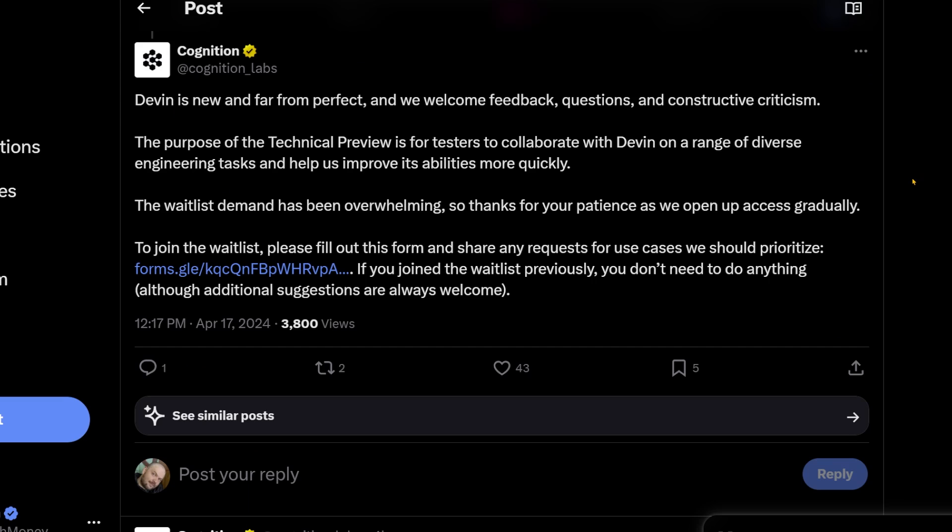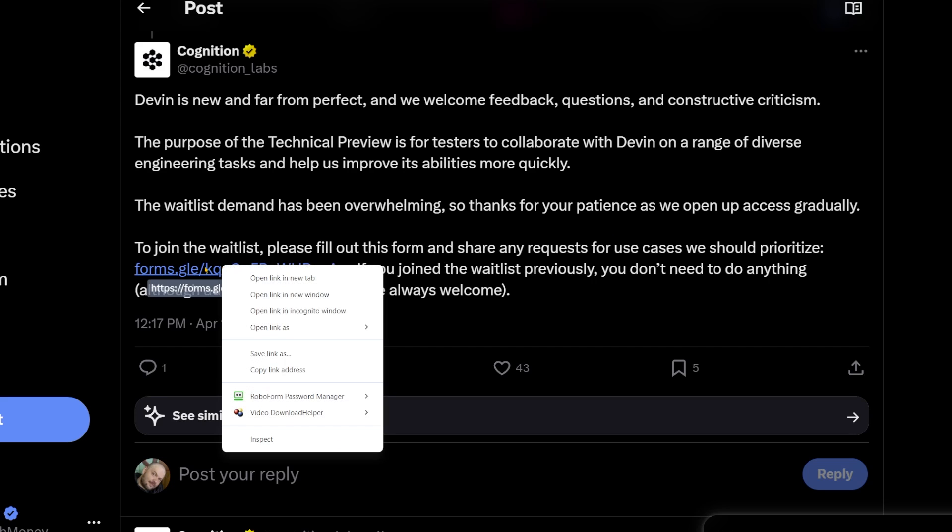They continue: 'Devin is new and far from perfect and we welcome feedback, questions, and constructive criticism. The purpose of the technical preview is for testers to collaborate with Devin on a range of diverse engineering tasks and help us improve its abilities more quickly. The waitlist demand has been overwhelming.' I'm sure it is — this thing blew up. So thanks for your patience as we open up access gradually. To join the waitlist, fill out this form — I'll add a link in the description.